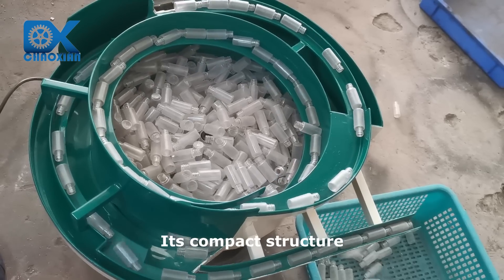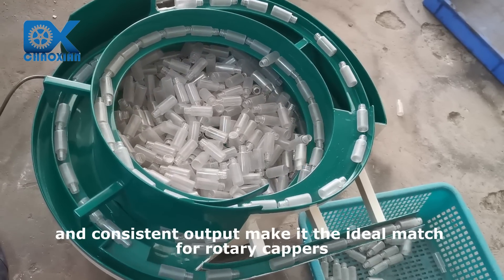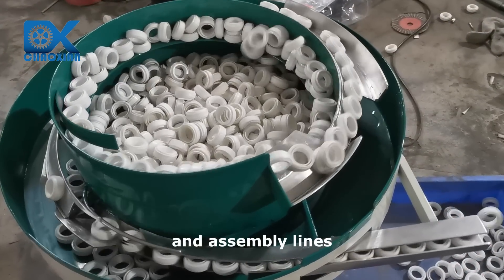Its compact structure, low noise level, and consistent output make it the ideal match for rotary cappers, piston fillers, labeling machines, and assembly lines.